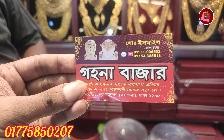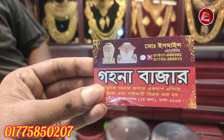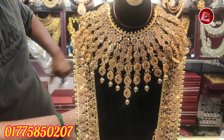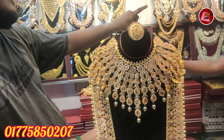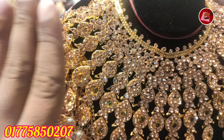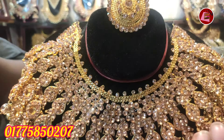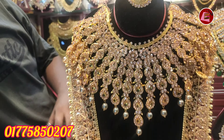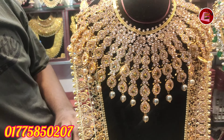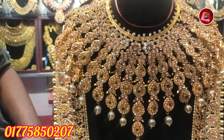So, Goyna Badar — this is the name of the shop. Just wow, it's a collection! It's a full set of Goyna Badar. This is a very beautiful collection on display here.